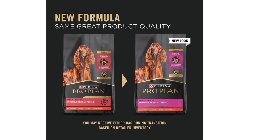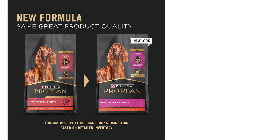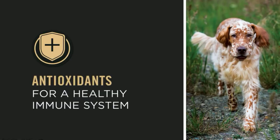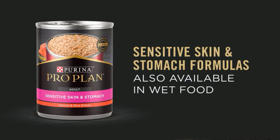The blend of natural prebiotic fiber, sourced from wheat bran, and rice makes this dog food easy on the stomach and promotes healthy digestion. The 30-pound bag provides a convenient and long-lasting supply of food for your dog. With no artificial colors, flavors, or preservatives, Purina Pro Plan Sensitive Skin and Stomach Dog Food Salmon and Rice Formula is a healthy and nutritious option for your furry friend.